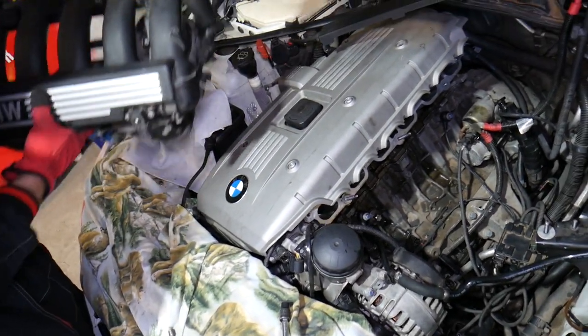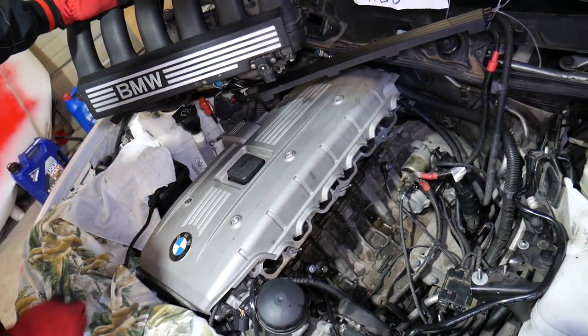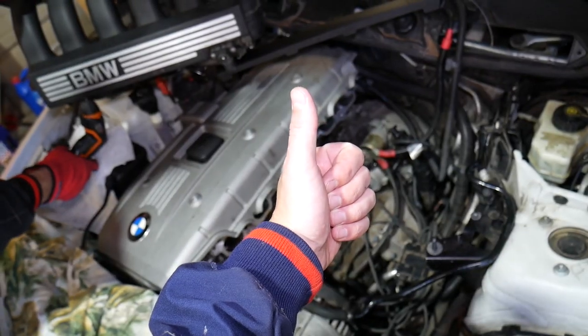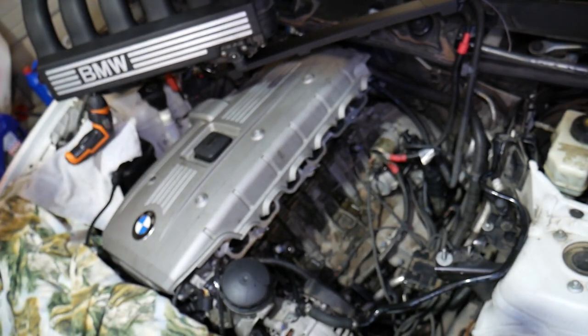So those are some of the top things to check if your BMW 3 Series does not start after you've done some work on it. Hopefully this video will be helpful to any of you trying to solve that problem. Thank you for watching — please subscribe to the channel for more help, and see you guys next time.